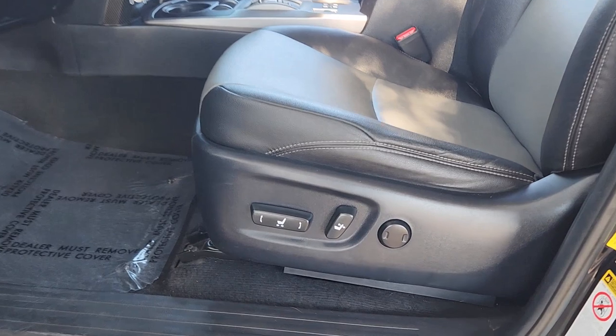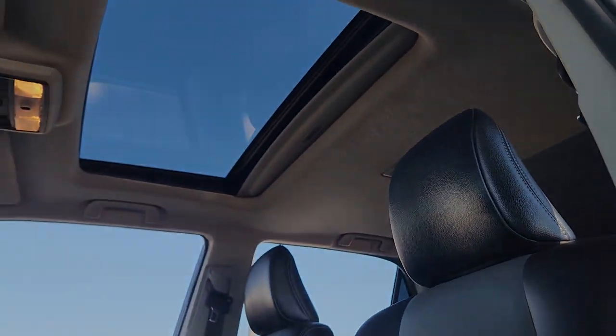Power passenger seat, heated mirrors, fog lamps, backup camera, and power driver seat.